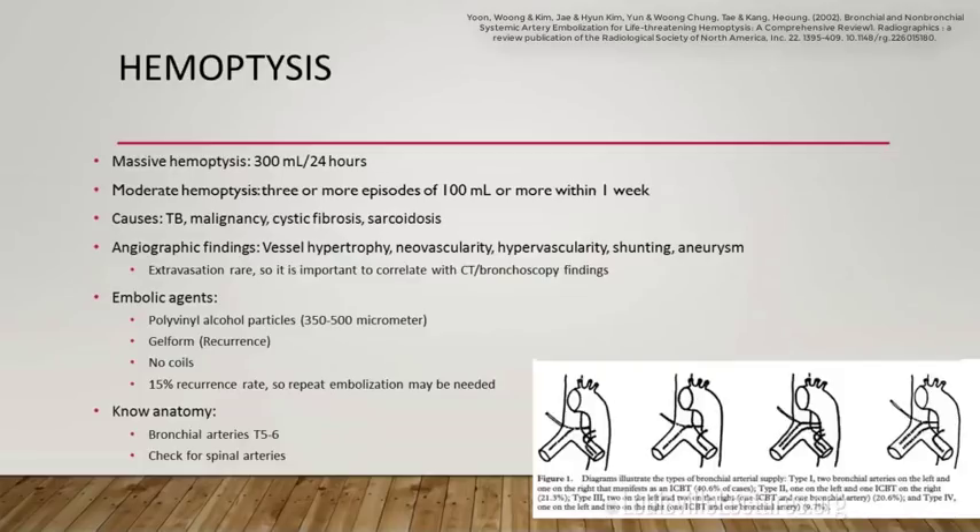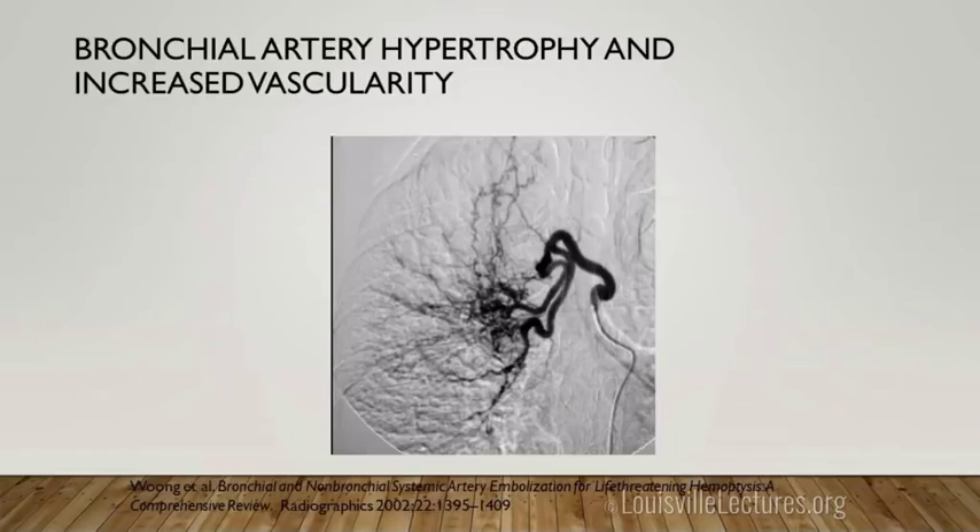For hemoptysis procedures, we discuss the risk of paralysis with patients — there's a spinal artery we need to pay close attention to and must not embolize. It's a mild risk but some patients decline due to it. Here's a case showing a massively enlarged bronchial artery with tortuous, abnormal vessels and increased vascularity consistent with hemoptysis. These bronchial arteries can sometimes be very difficult to cannulate.